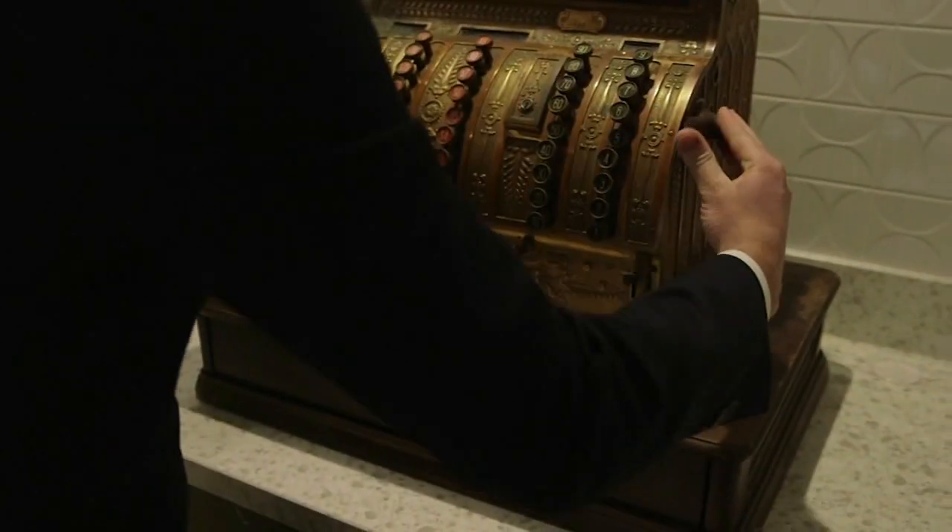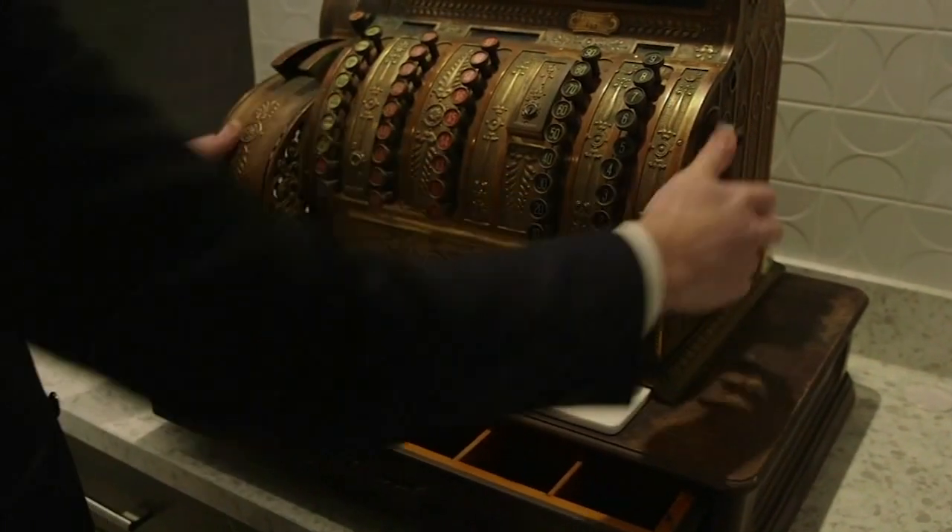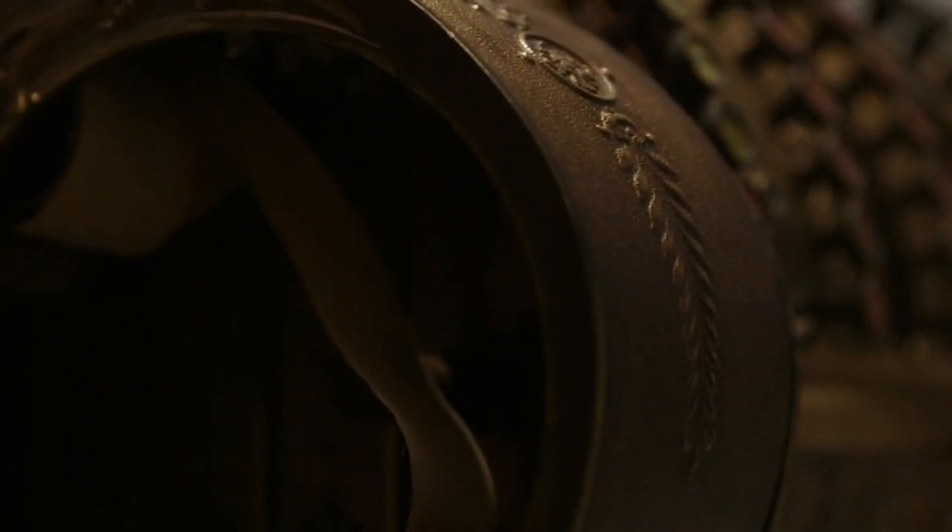Give it a crank and it still works. There's even some old receipt paper in here.